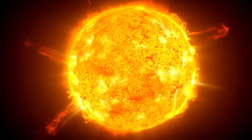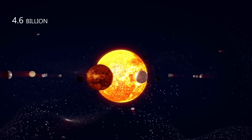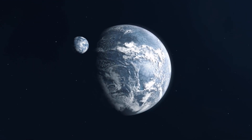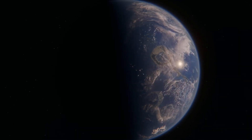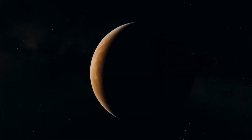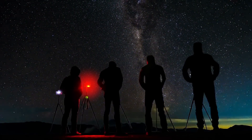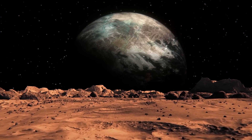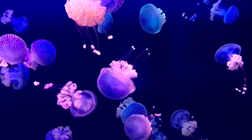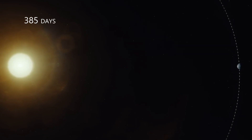Kepler-452b orbits a star estimated to be 6 billion years old, making it much older than our Sun, which has existed for about 4.6 billion years. This has resulted in a process called stellar evolution — as stars age, they grow larger and emit more energy, and the planets that orbit them gradually warm up over time. This means Kepler-452b is most definitely warmer than our planet. Its mass and composition are still unknown, but researchers say planets of its size are likely to be rocky like Earth, giving scientists hope that it might have a solid surface. It takes the planet about 385 days to complete one orbit.